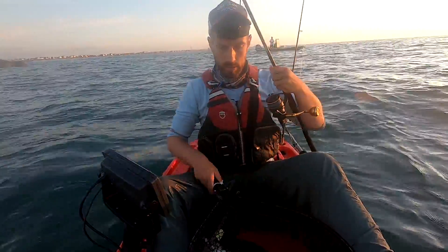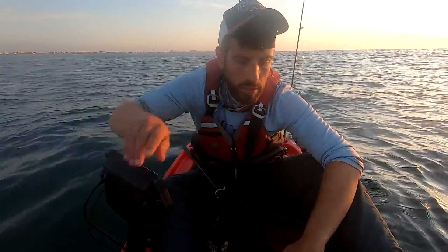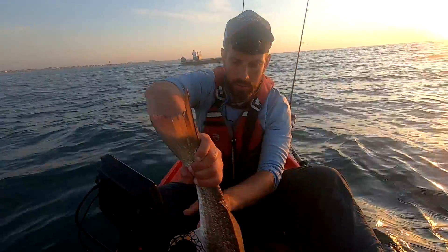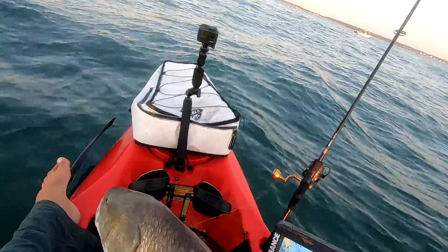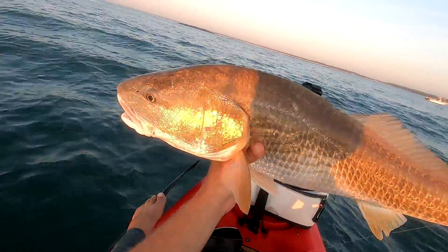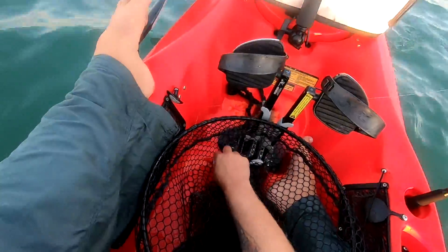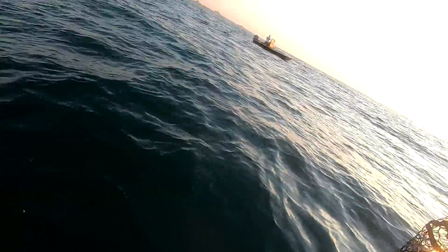Nice fish! We're going to put him back here. It's definitely an over-slot right there.